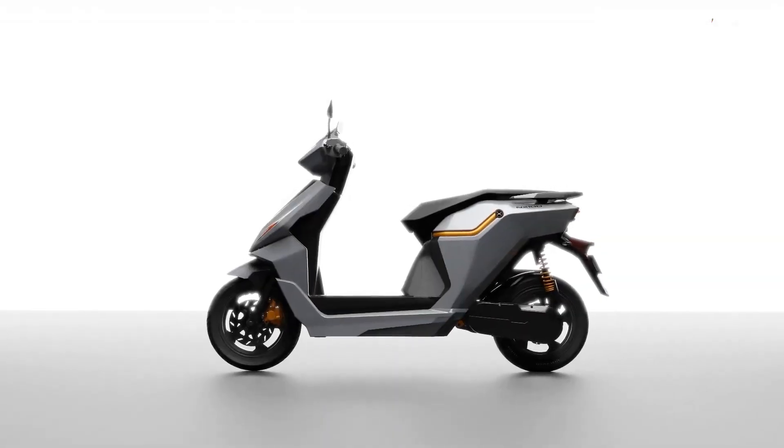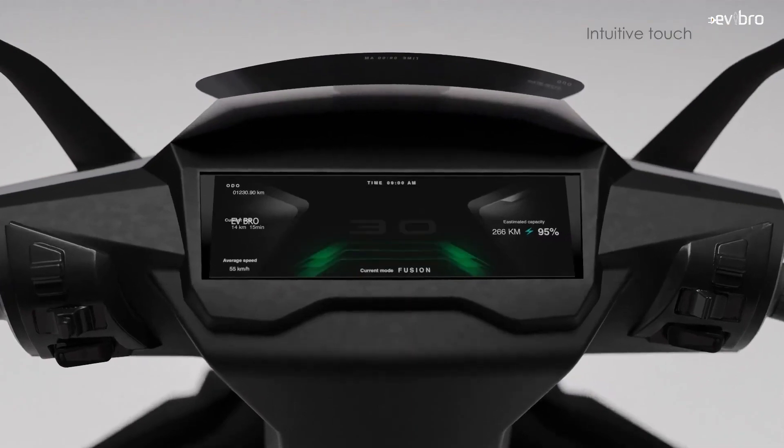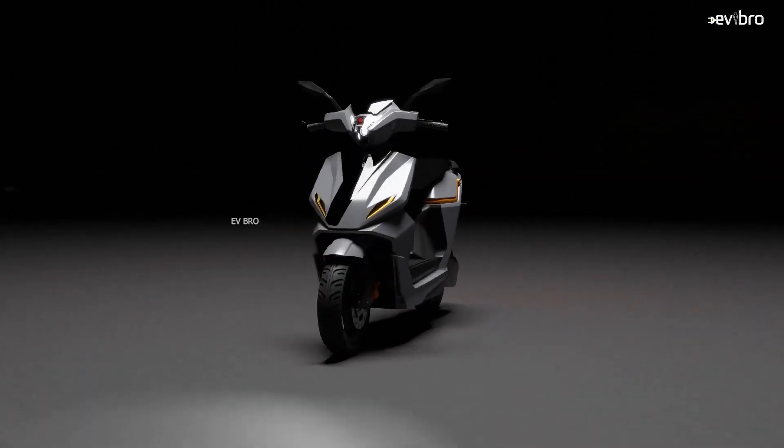One more important thing — the company also revealed the complete design and specifications of this electric scooter. What's so special about it? Literally mind-blowing design. Let's explore the complete details in this video. Namaste, I'm Krishna Tanya Mandela, your EV bro.